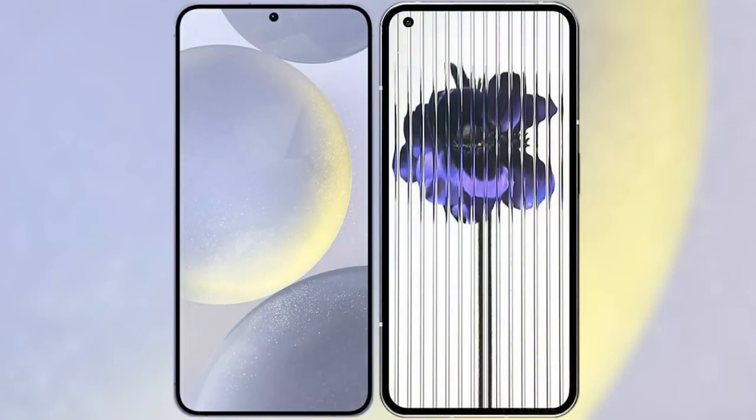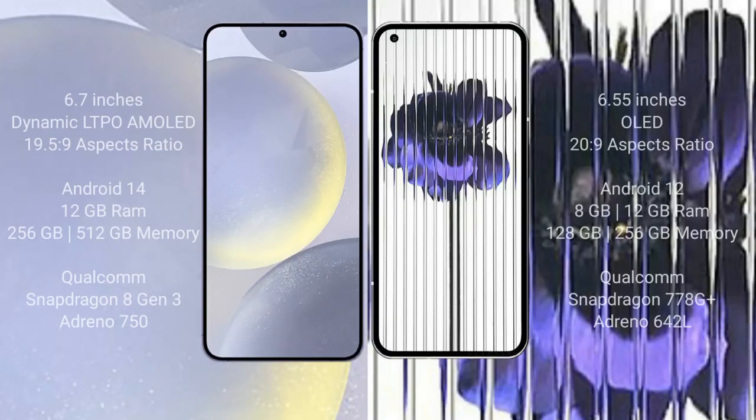I will compare the new Samsung Galaxy S24 Plus with the Nothing Phone One. The Samsung Galaxy S24 Plus comes with a 6.7-inch Dynamic LTPO AMOLED display with an aspect ratio of 19.5:9. The Nothing Phone One comes with a 6.55-inch OLED display with an aspect ratio of 20.9:9.